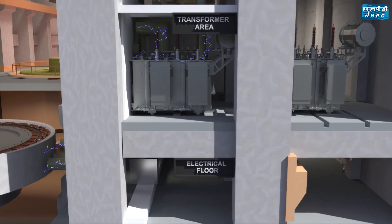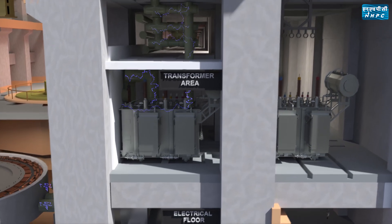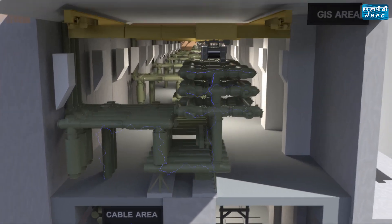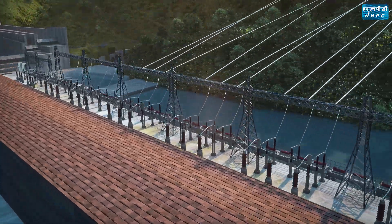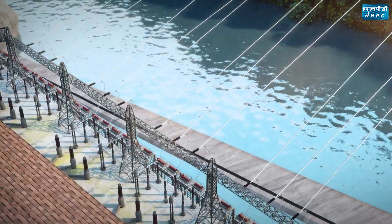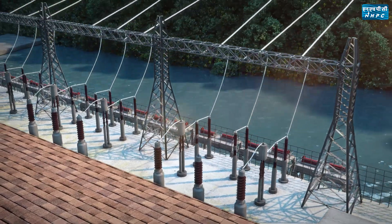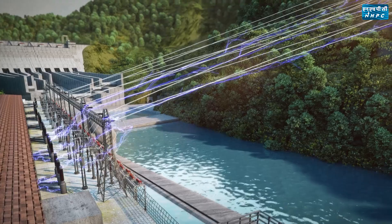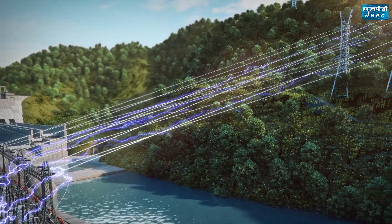The generator transformers step up the generating voltage from 16 kV to 400 kV. GIS is used as a switching system to connect the generating units with the pothead yard and 400 kV transmission lines. Power generated from the project is evacuated through six 400 kV and two 132 kV transmission lines, connected to the nearest PGCIL pooling station at Biswanath Chariali through 400 kV double-circuit transmission lines.